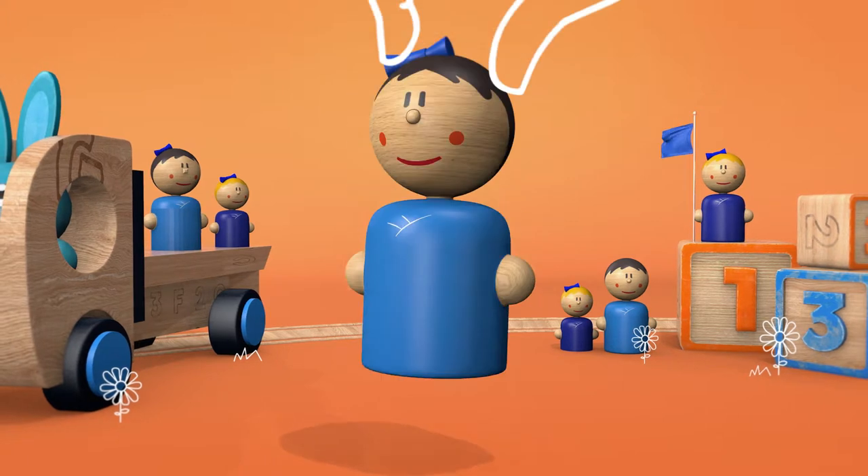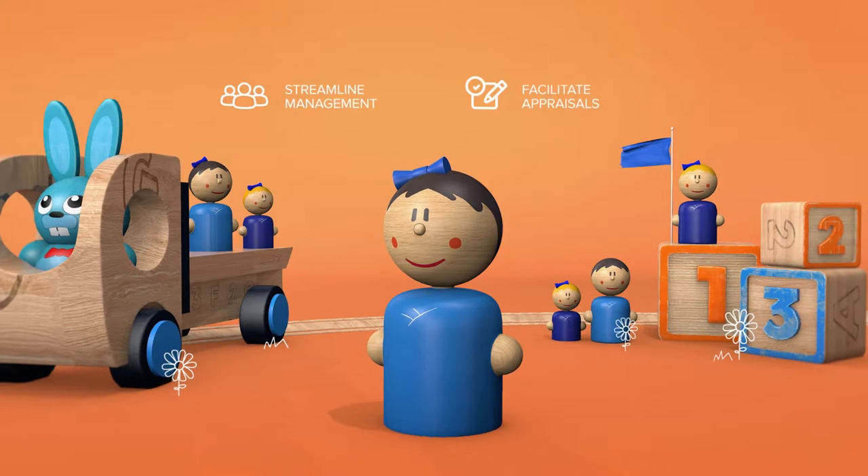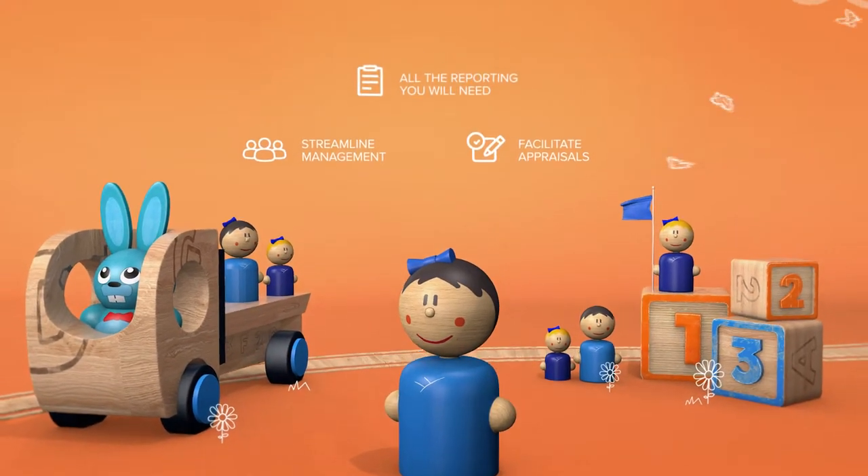Our clever system helps you streamline management of your employees, facilitate appraisals, as well as provide you with all the reporting you need.